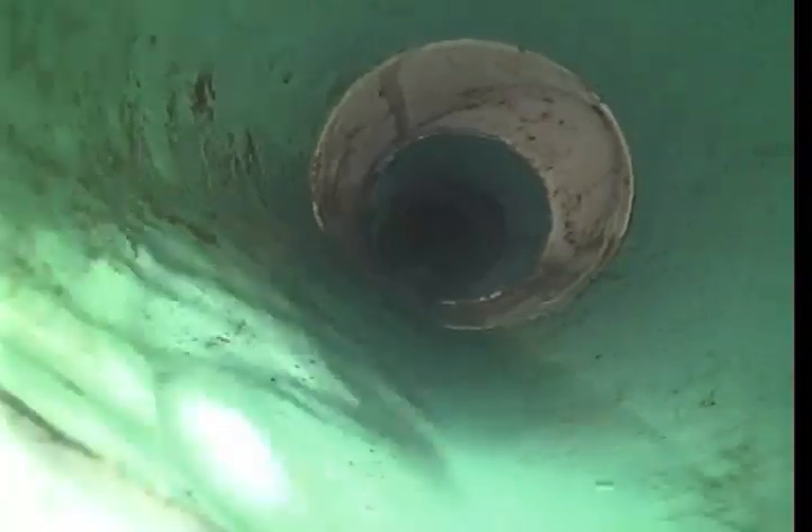Here we are in the PVC — clean out right there — and this section of liner is 11 feet long, so 55 feet total. The end of the liner is in cast iron, and the clean out we're working from.